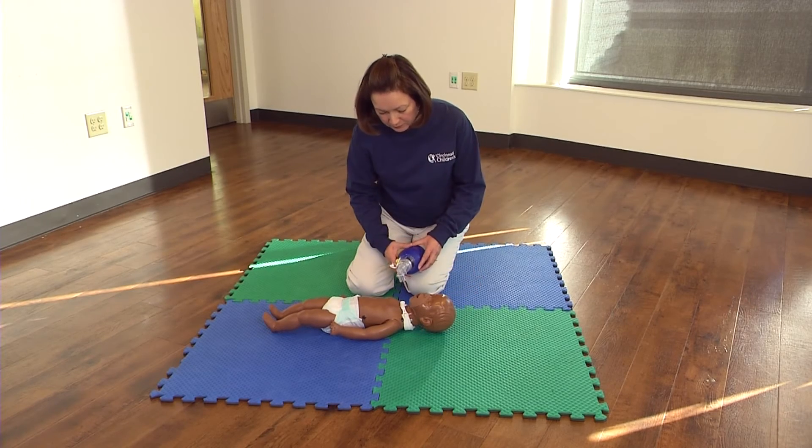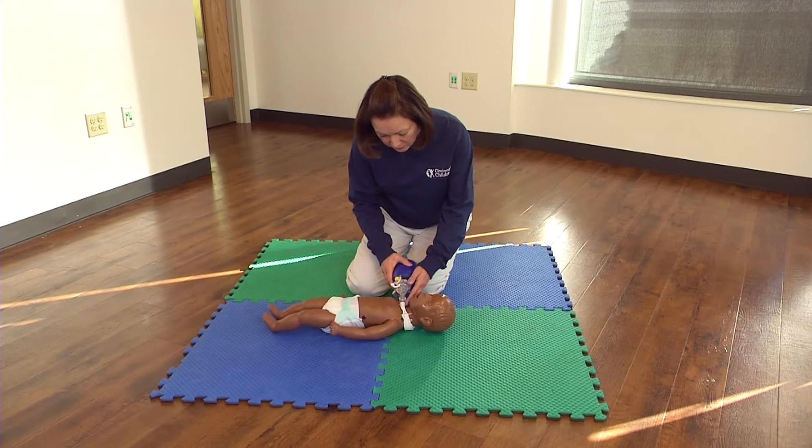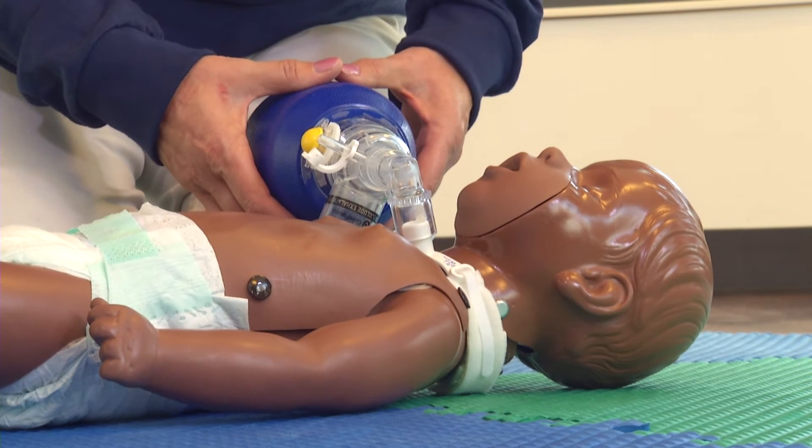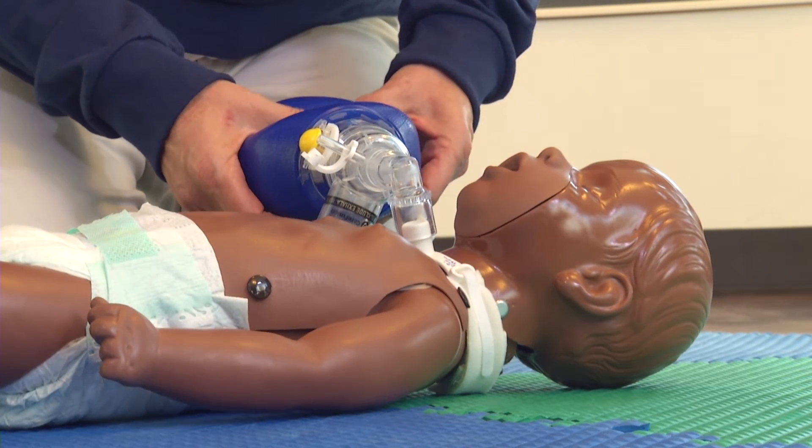After the compressions, give breaths. Give breaths using the resuscitation bag attached to the trach. Gently squeeze the bag and give two breaths, just enough to make their chest rise.